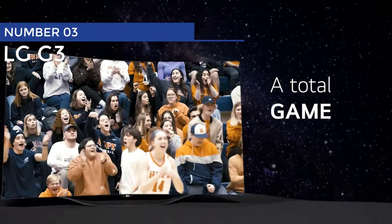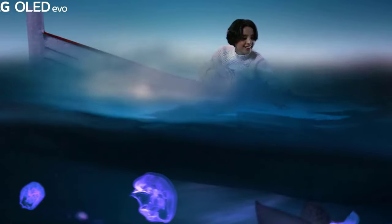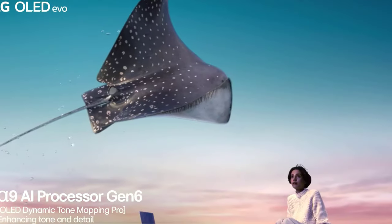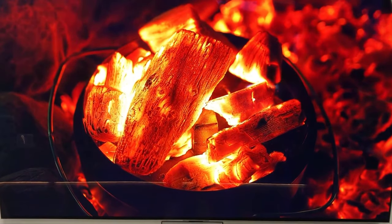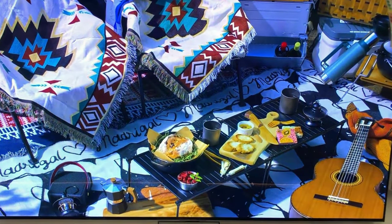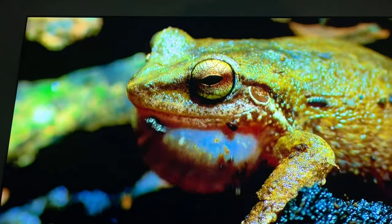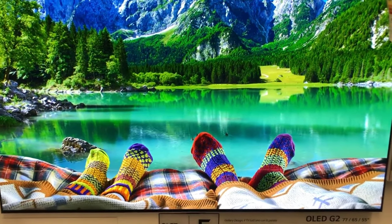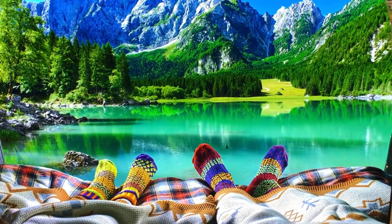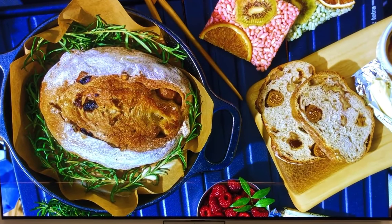Number 3: LG G3. Introducing the magnificent LG G3. This TV is like the love child of all competing devices, taking the best features and creating a masterpiece. With its OLED technology, you'll be treated to mind-blowing perfect blacks, infinite contrast, and colors that will make your eyes pop. The G3 also boasts a brightness level that could rival the burning sun, so you won't miss out on any of those jaw-dropping HDR effects that make modern films a thrill ride.